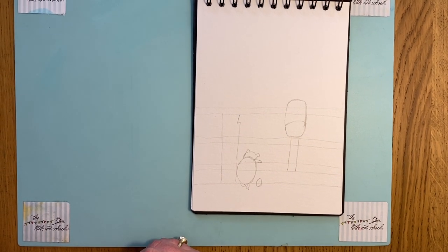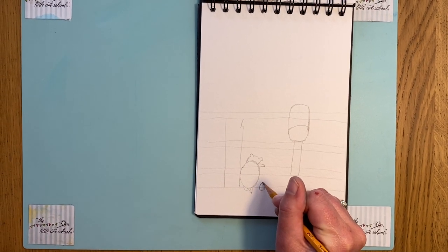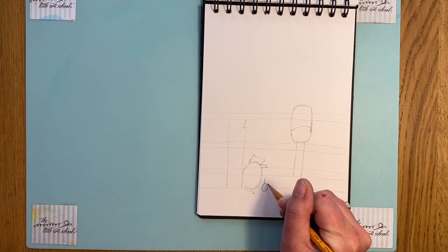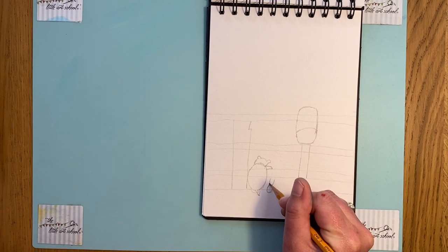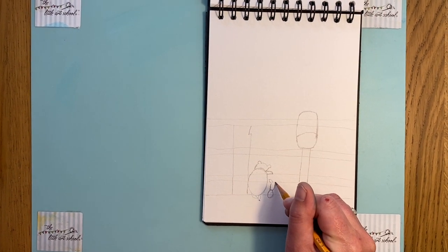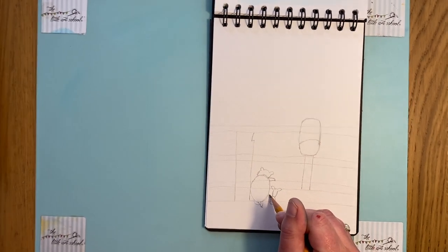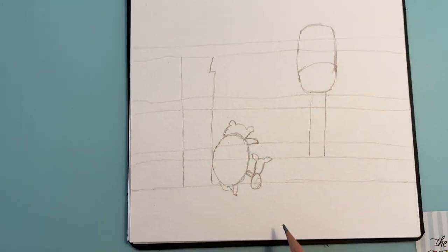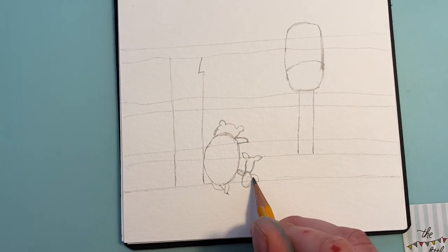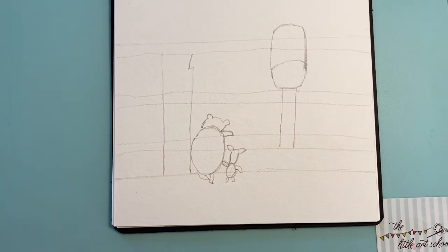When I was thinking about what to do for the hundredth, there was no choice — it had to be Winnie the Pooh. That's Piglet's body — take it up here, his little face, because his head is quite long and he's got these two little ears that stick out. His little arm is coming up to touch Pooh and there's another little arm coming down, plus two tiny little legs. That's Pooh and Piglet.